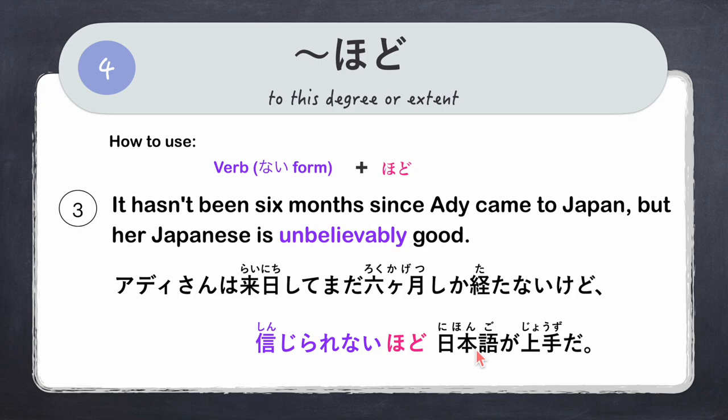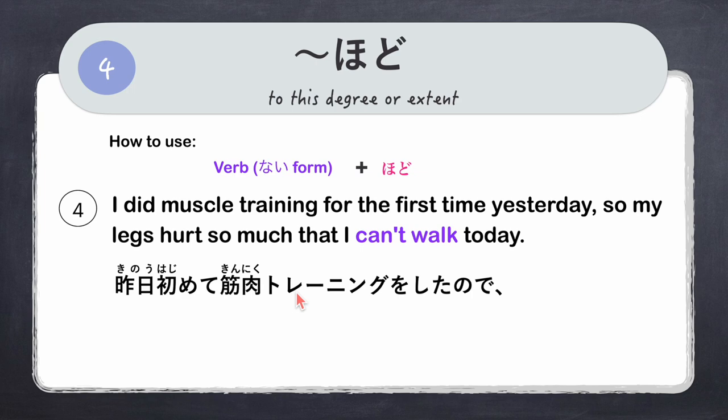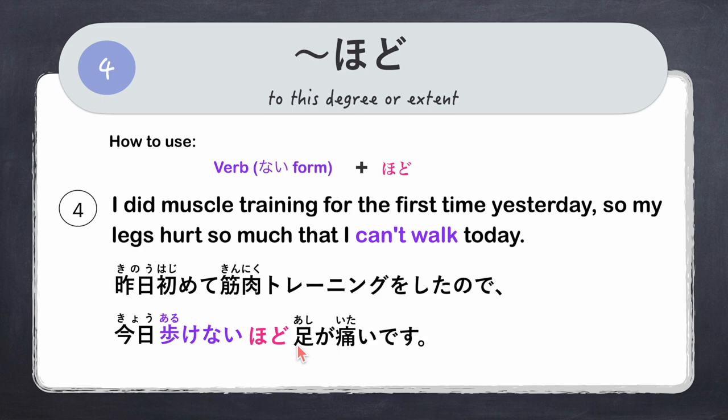Another example: 'I did muscle training for the first time yesterday, so my legs hurt so much that I can't walk today.' We use the negative form of aruku — arukenai — in dictionary form. Full sentence: 'Kinou hajimete kinniku toreeningu wo shita node, kyou arukenai hodo ashi ga itai desu.'